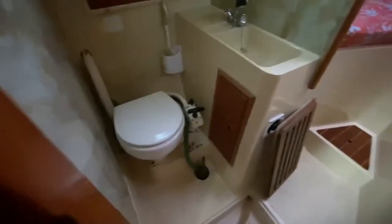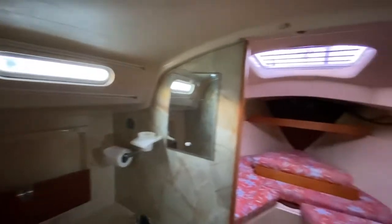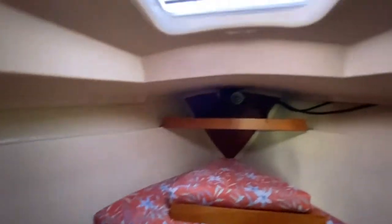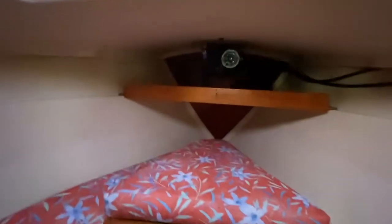Nice sized heads. Obviously there's a separating door just here, and then going through into the forward cabin — again all nice and tidy. You can see the motor there to the windlass.